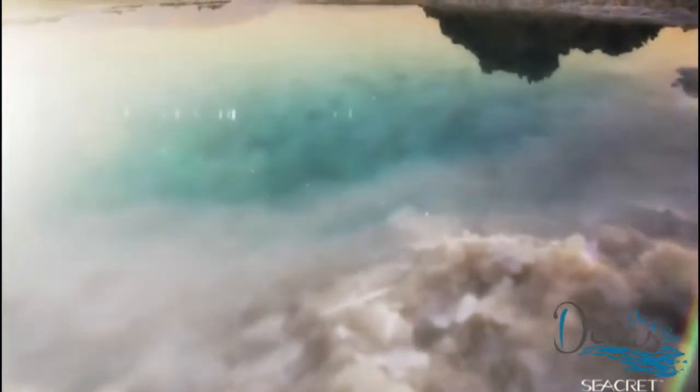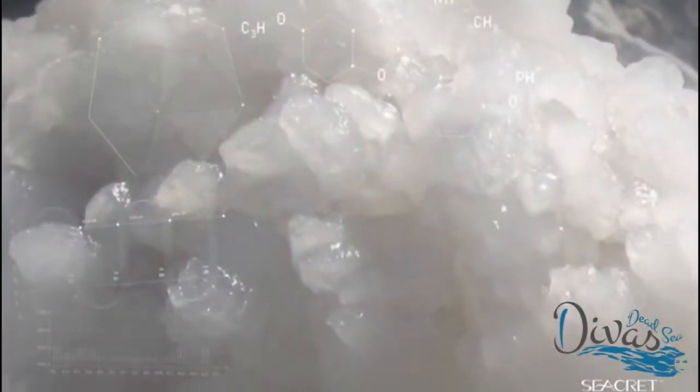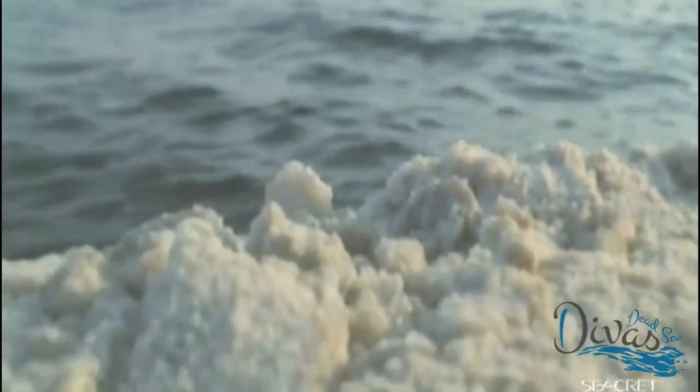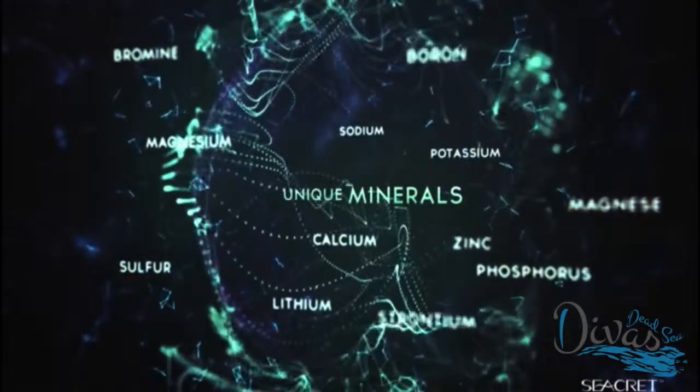The unique formation of the Dead Sea allows water to only escape through evaporation, leaving an abundant replenishment of salts and highly concentrated minerals. The Dead Sea contains over 26 unique minerals, 12 of them exclusive to only this sea.